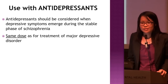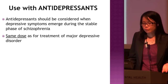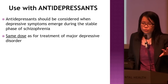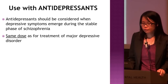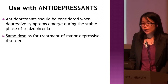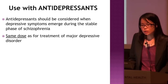How about antidepressants? Evidence-wise, antidepressants are only shown to be effective when used for depressive symptoms that emerge during the stable phase of schizophrenia — specifically post-psychotic depression, after the patient has been stabilized through the acute phase. The same dose used for major depressive disorder is used for post-psychotic depression. As for the use of antidepressants for negative symptoms, the evidence is still controversial — some studies say it is effective, some say it is not.